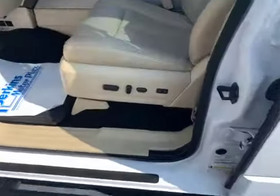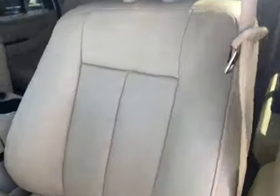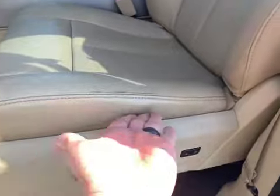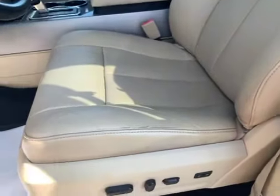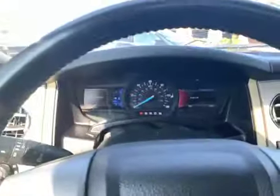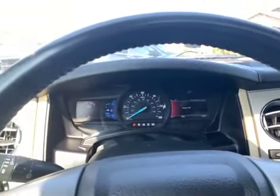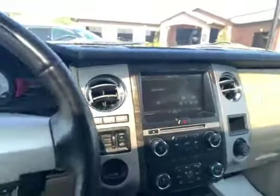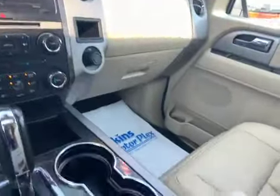One other really nice feature — got those power running boards. Driver's seat, little wear here. Looks like you may have had a little touch-up repair done on the side there. As you can see, got no lights on the dash, no warning lights. Air blowing cold. Everything appears to be working as it should here.